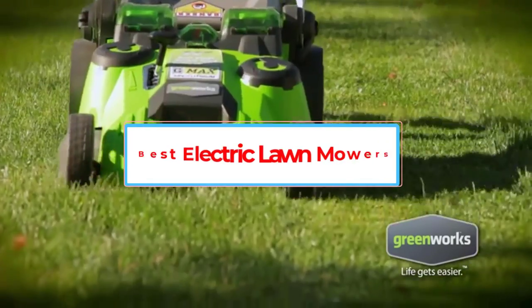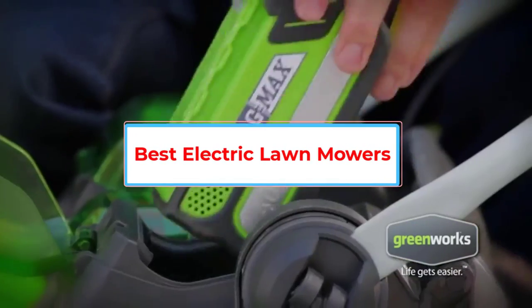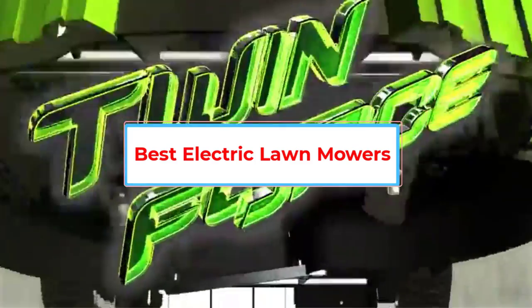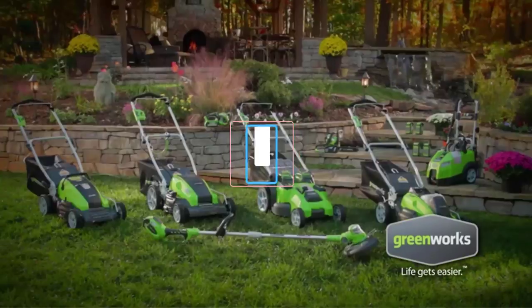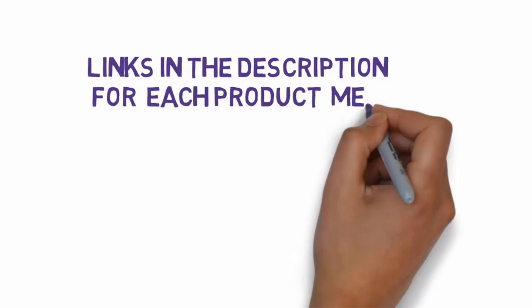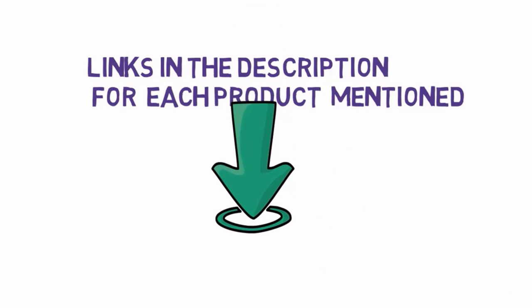Are you looking for the best electric lawnmowers? In this video, we will look at some of the 5 best lawnmowers on the market. Before we get started, we have included links in the description, so make sure you check those out to see which one is in your budget range.